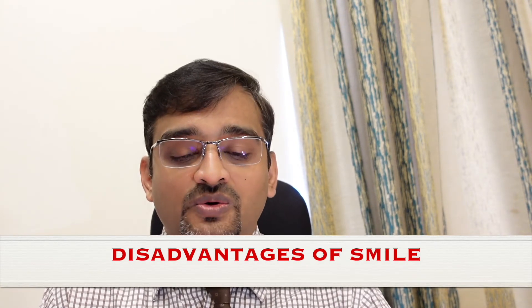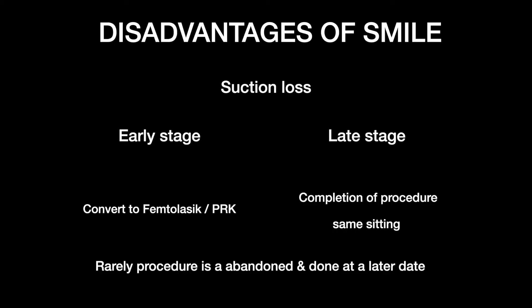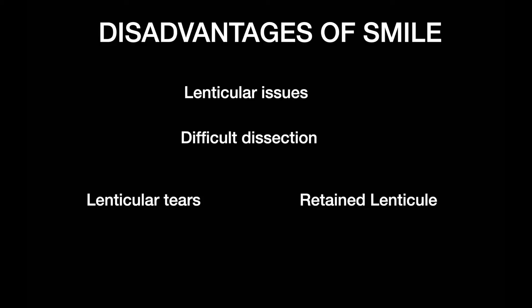There are also some disadvantages of SMILE. One main concern is suction loss during laser delivery — patients must remain absolutely still; if suction is lost, the procedure halts. If suction loss happens early, conversion to FEMTO LASIK or PRK may be needed. If it happens toward the later part of the procedure, we can redock and complete it. Very rarely, the procedure has to be abandoned entirely.